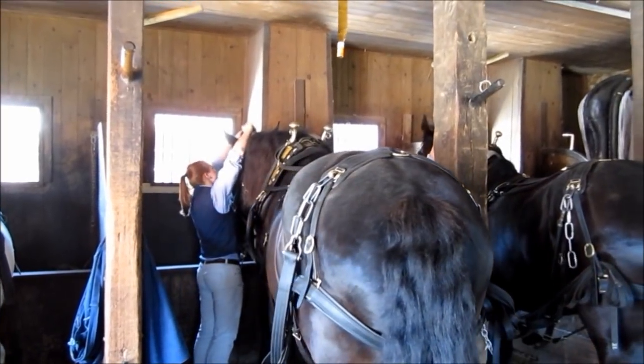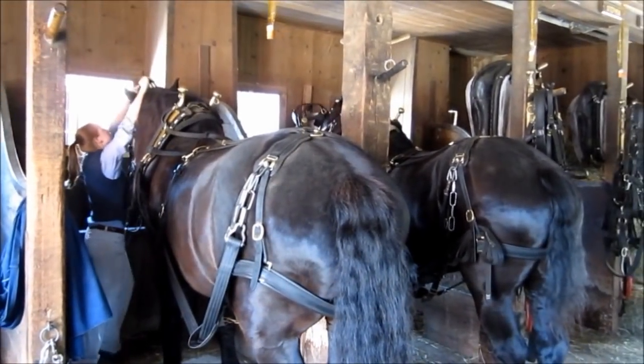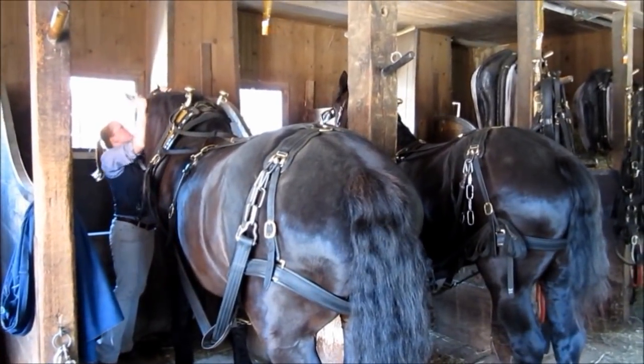This is inside the William Ford Barn at Greenfield Village. It's rarely open to the public, but today we get to see.